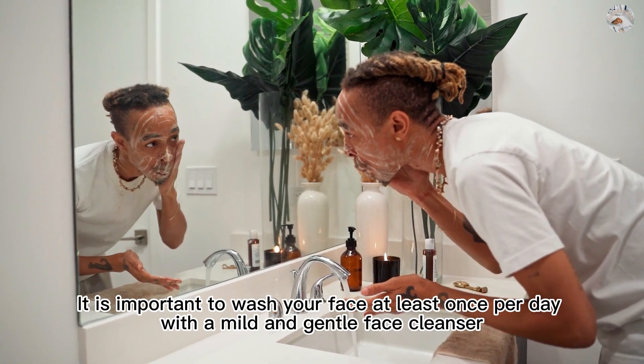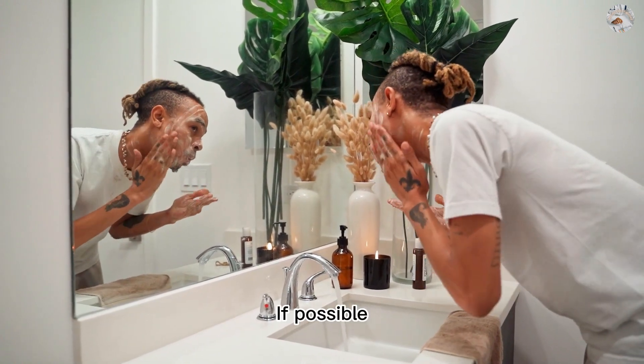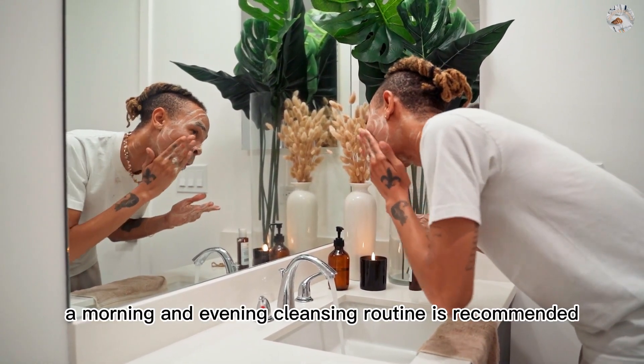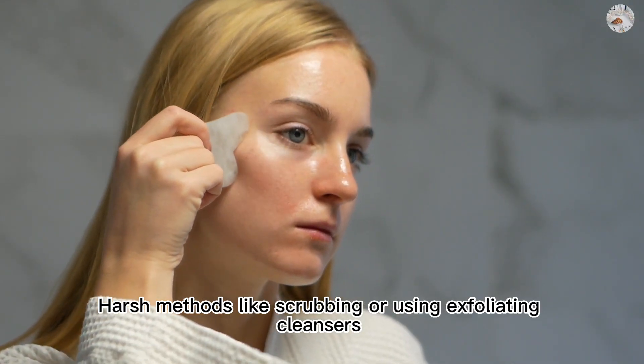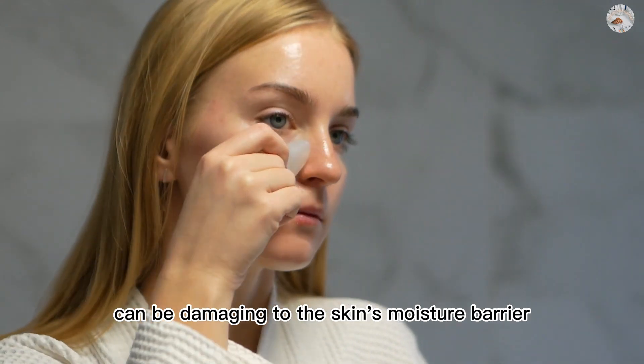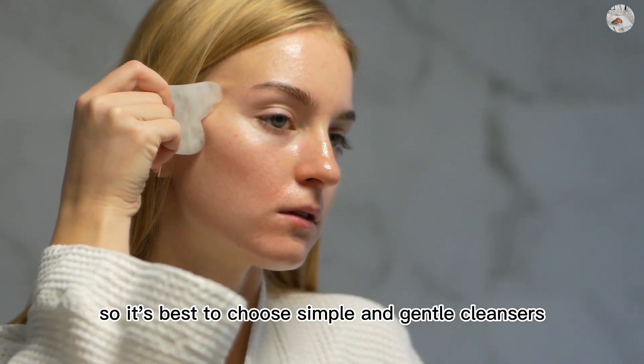It is important to wash your face at least once per day with a mild and gentle face cleanser. If possible, a morning and evening cleansing routine is recommended. Harsh methods like scrubbing or using exfoliating cleansers can be damaging to the skin's moisture barrier, so it's best to choose simple and gentle cleansers.